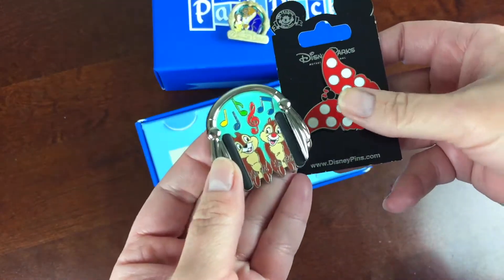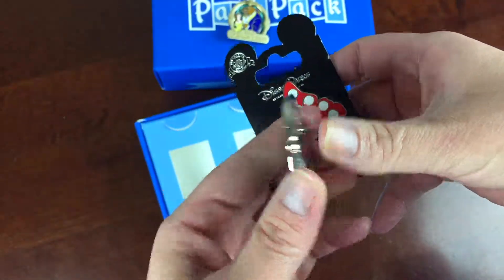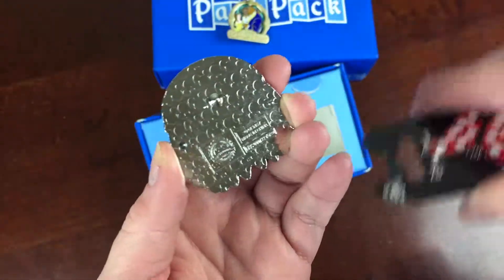So that was Disney Park Pack for this month, and you can now sign up for a subscription, which is really neat. Let me know what you think in the comments, and if you want to find out more, check out all the info below.